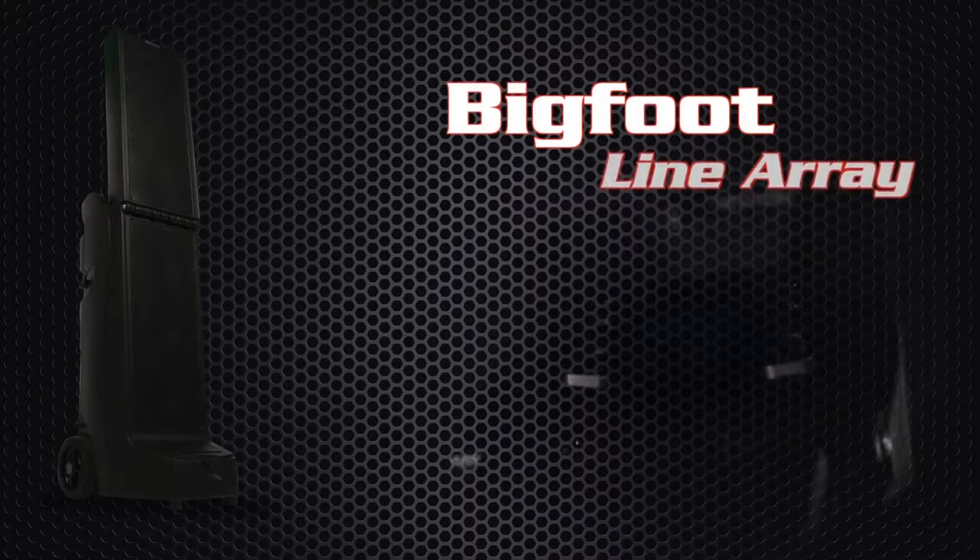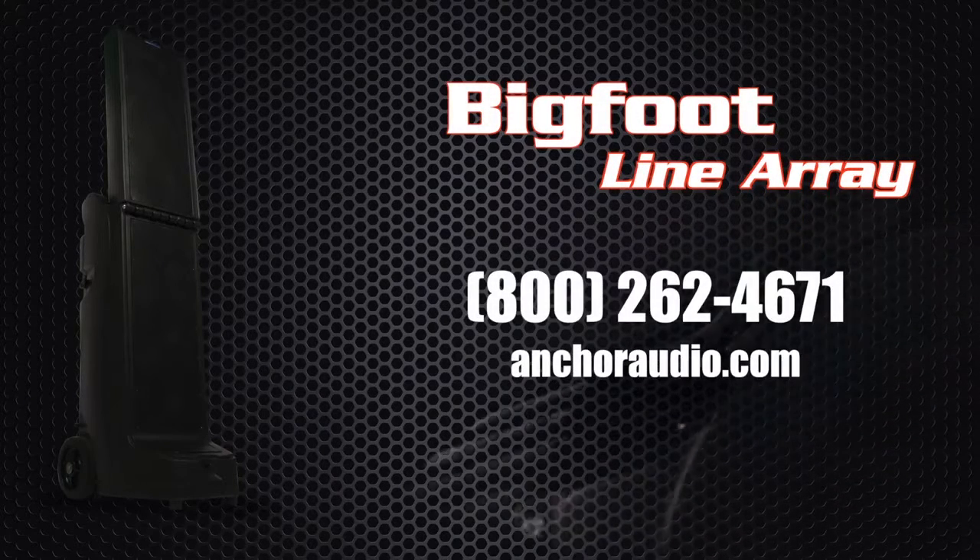You won't find a system like this anywhere. Visit your local Anchor Audio dealer today and try the Bigfoot Line Array for yourself.